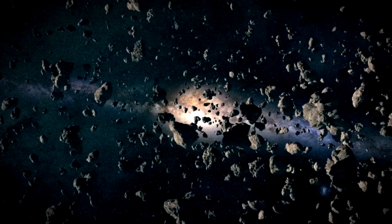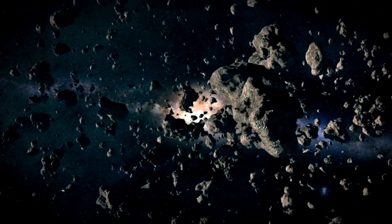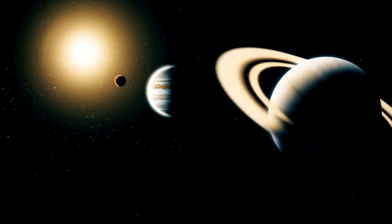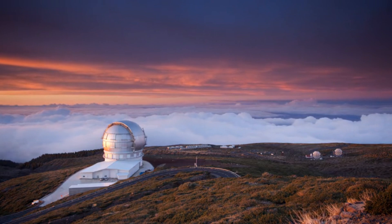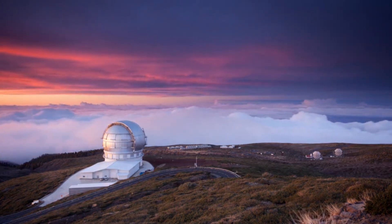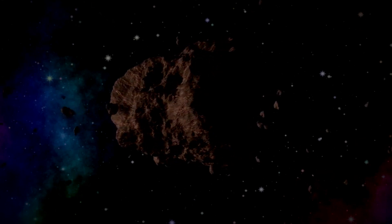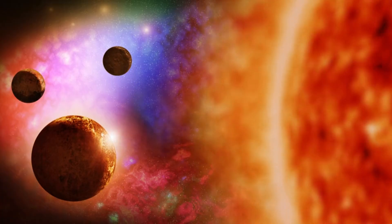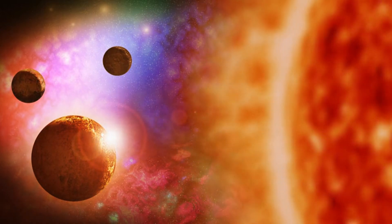The Kuiper Belt is one of the last unexplored regions of the solar system. Only one region is even more mysterious — the Oort Cloud, located around 7.5 trillion to 30 trillion kilometers outside the heliosphere. The Kuiper Belt, which is around 4.5 billion kilometers wide, was discovered in 1992 by astronomers David Jewett and Jane Luu. This discovery marked a turning point in our understanding of the entire solar system. Jewett and Luu used the 2.24-meter telescope at the Mauna Kea Observatory in Hawaii to search for evidence of objects beyond Neptune's orbit.